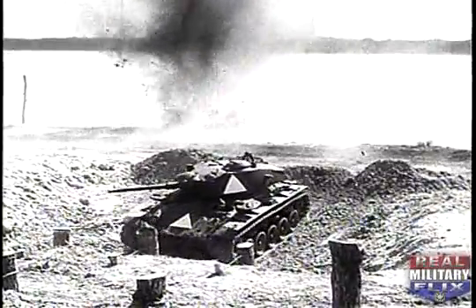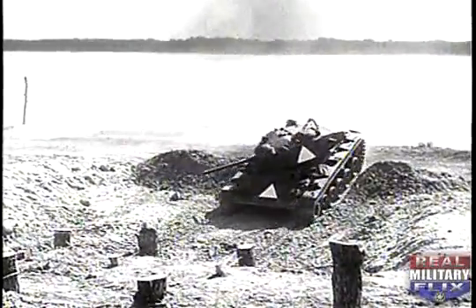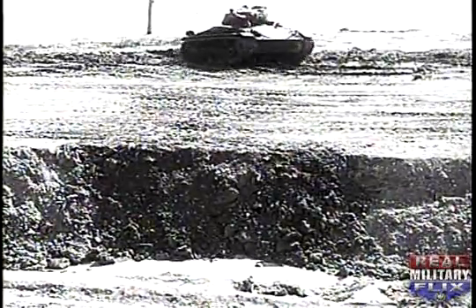The most effective anti-tank ditch is the trapezoidal.